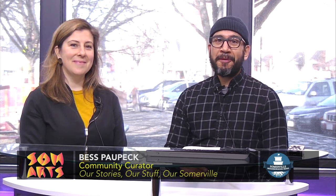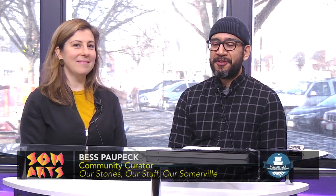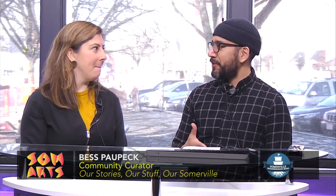Hello and welcome to SomeArts. I'm here talking with Bess Poppeck, who has a very interesting exhibition that she's putting together at the Somerville Museum. Welcome, Bess — how are you? Good, Dave, thanks for having me. What can you tell us about 'Our Stories, Our Stuff, Our Somerville'? I've seen some details on the website and we've had some conversations about it — it sounds really great.